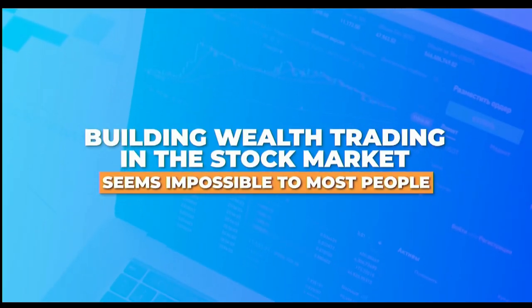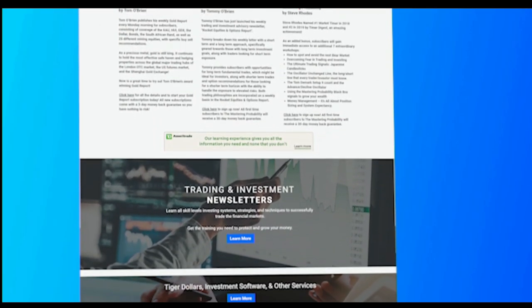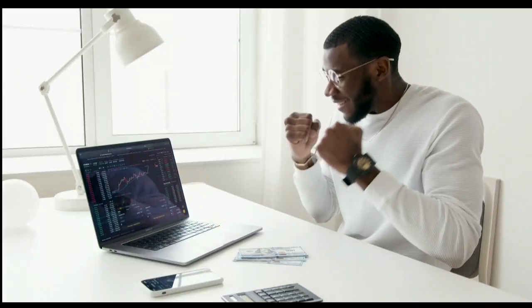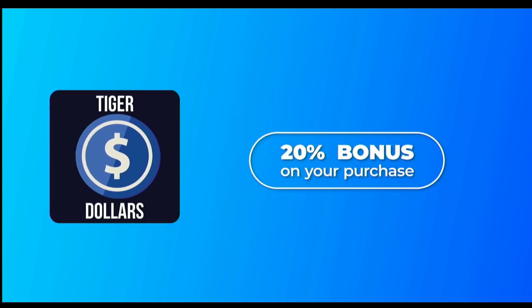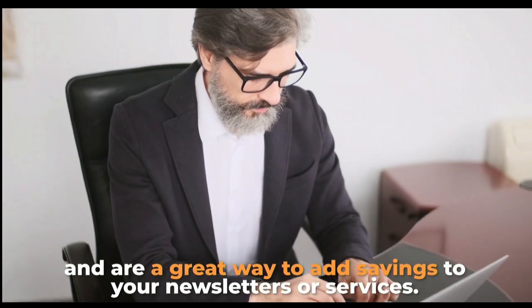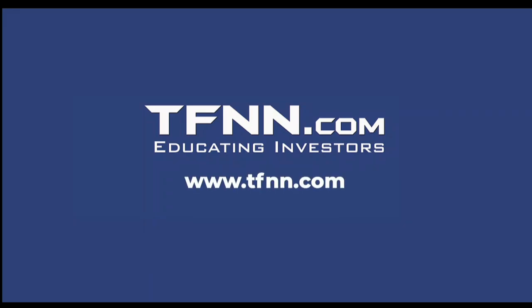Building wealth trading in the stock market seems impossible to most people — they think it's too volatile and risky. At TFNN, you'll get the guidance you need to refine your strategies and techniques to invest like a pro. All TFNN subscriptions, books, software, and courses are available at TFNN.com. Use TFNN's Tiger Dollars and you'll get up to a 20% bonus on your purchase. Tiger Dollars also never expire, are fully transferable, and are a great way to add savings to your newsletters or services.